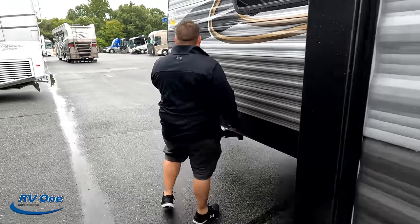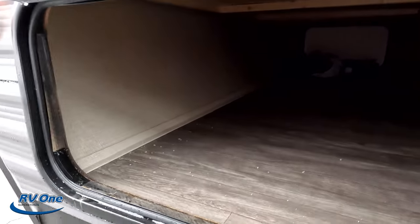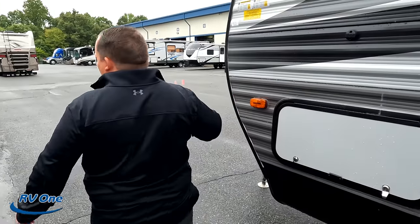Right here is your cable and satellite. And then here's the other side of that storage. Well, the outside of this travel trailer looks great, but the inside looks even better. Let's go take a look.